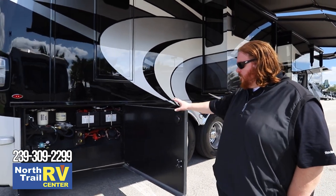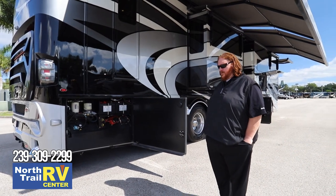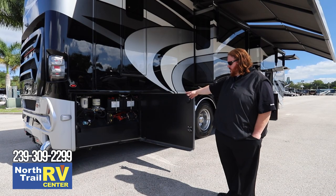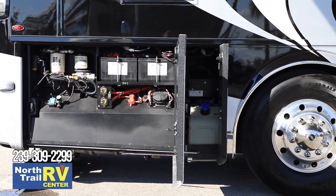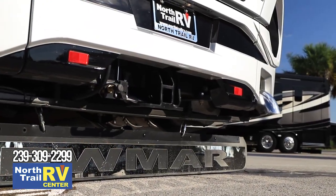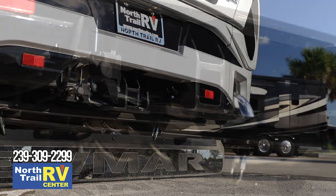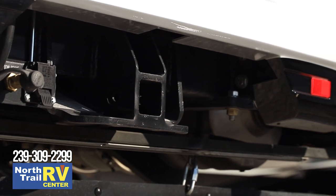Newmar has always been great at providing a nice service bay with breakers for chassis and coach batteries, fuses, fuel water separators, and air dryers. This coach has a 20,000-pound hitch and comes from Spartan with the tow brake built in, so you don't have to tap into the chassis at all for towing — everything is done right from the Spartan manufacturing.